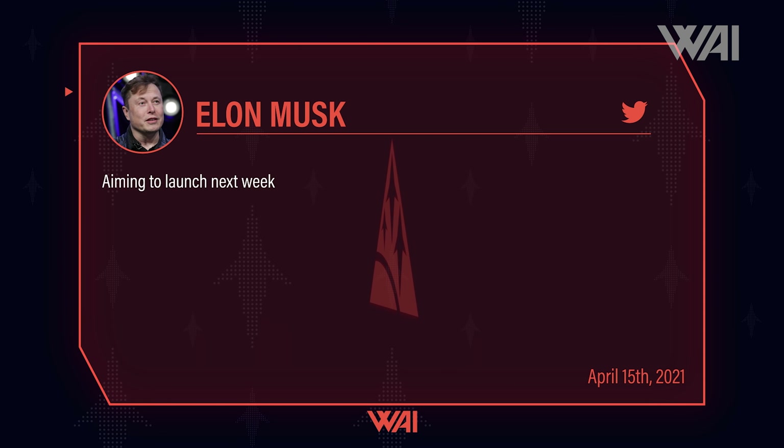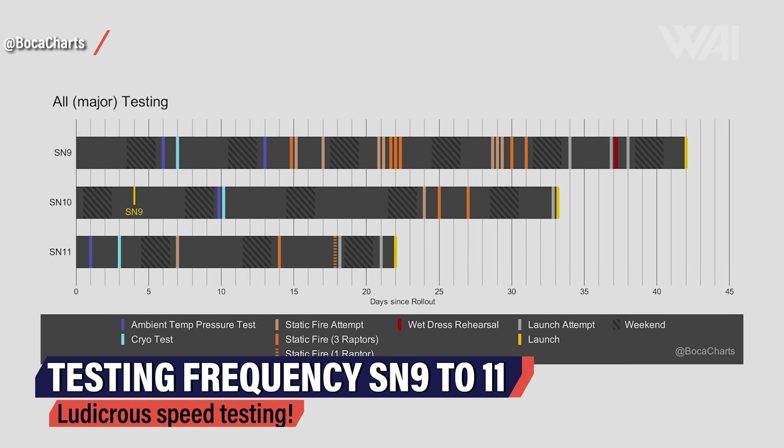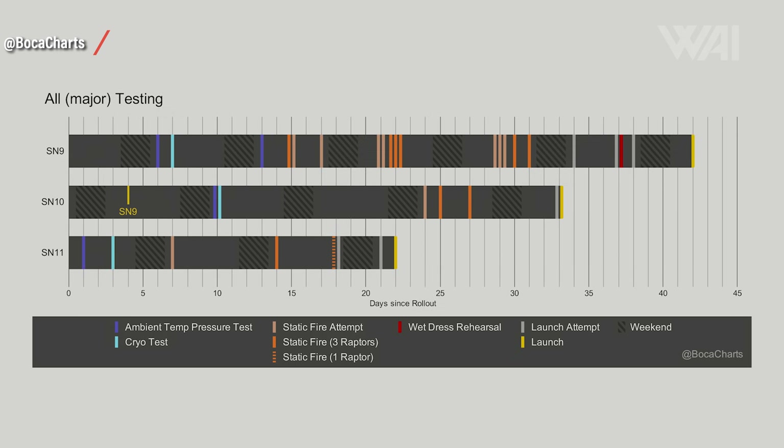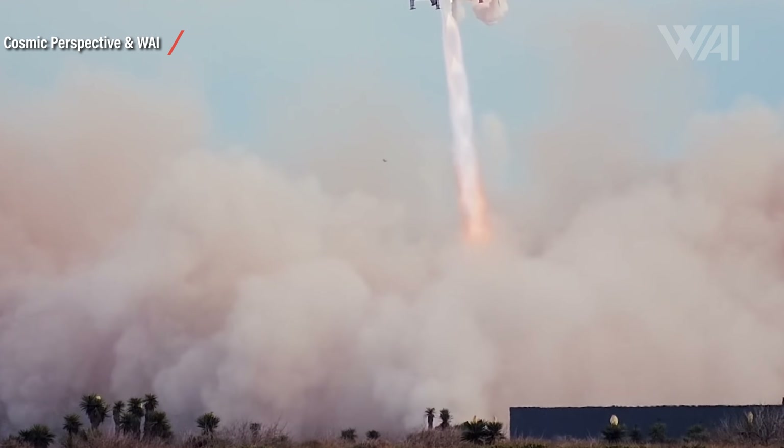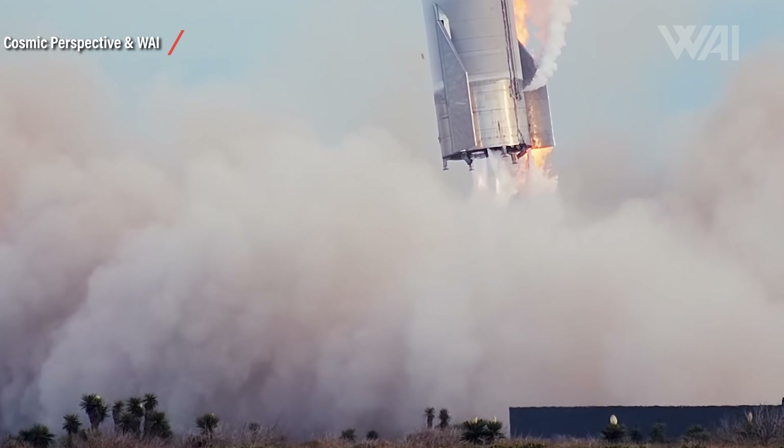It's going to be very interesting to see how Serial Number 15 performs, and we won't have to wait much longer either — aiming for a launch next week. SpaceX's testing frequency is increasing dramatically. As seen on a chart made by BocaCharts on Twitter, where Serial Number 9 needed 42 days from rollout to launch, Serial Number 10 needed only 33 days and Serial Number 11 just 22. If SpaceX launches Serial Number 15 next week, we'd land at 16 days — just over 2 weeks. Just hypothetically speaking, if SpaceX keeps this frequency up, we'd be talking about another 18 possible Starship launches in 2021, bringing us to a mind-boggling Serial Number 33 for Christmas — and that's not counting Super Heavy boosters, which are being produced in parallel right now.